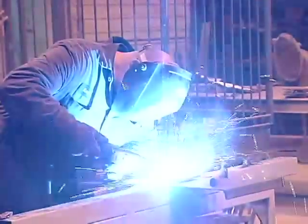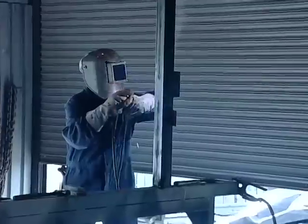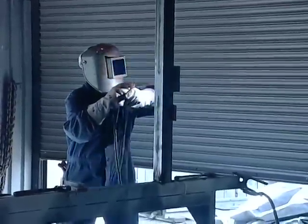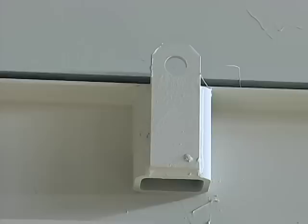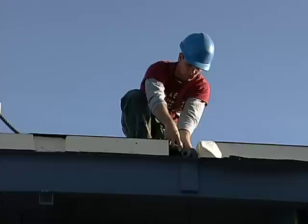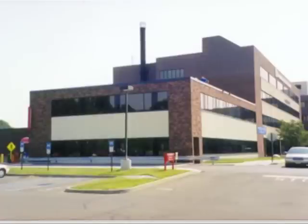We start with steel fabrication, building the framework for your specific design. Post and beam construction methods provide superior strength and optimal flexibility in design. And because lifting eyes are engineered and built into each module, installation is much faster.